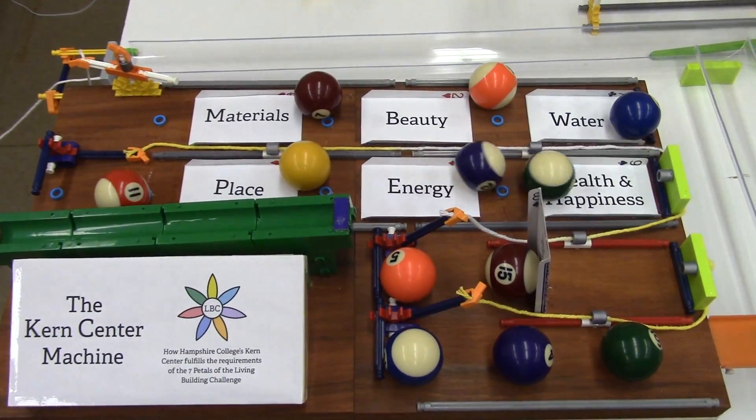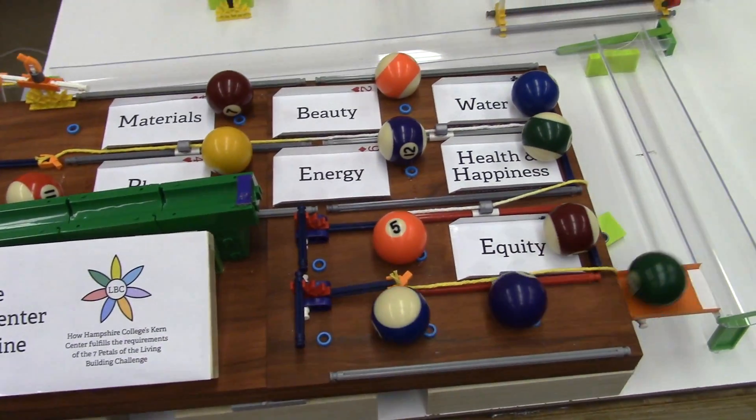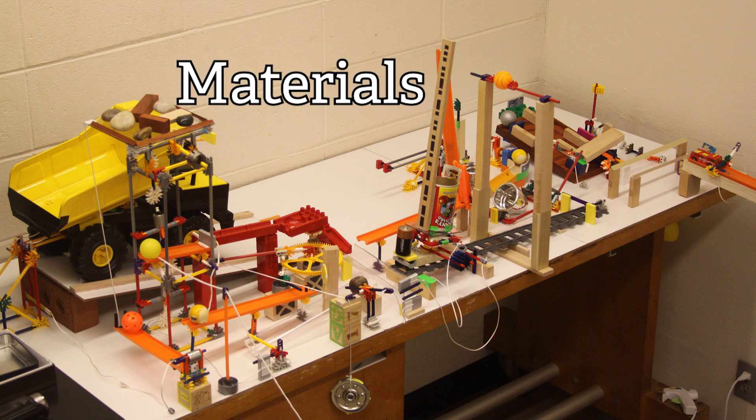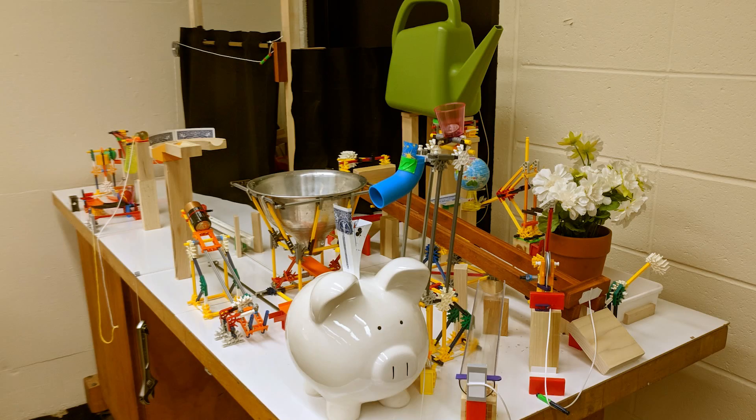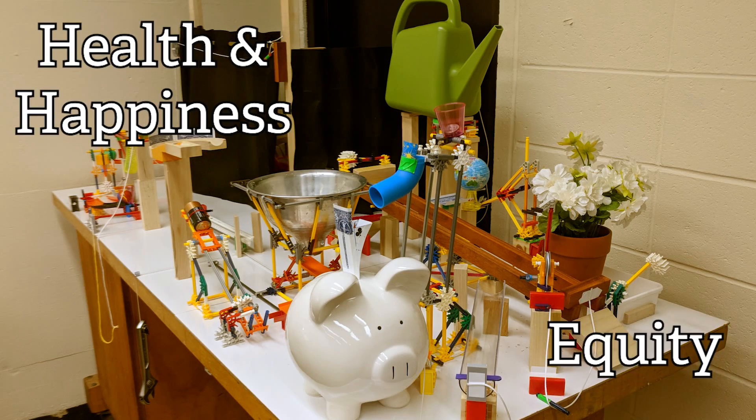These sections show up in the same order that they get revealed on the board at the beginning, so the first table is materials and beauty, the second table is water, the third table is place and energy, and the fourth table is health and happiness and equity. Let's start with the first section, the materials section.